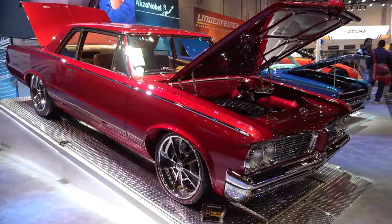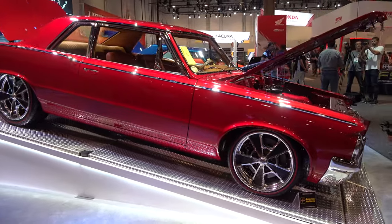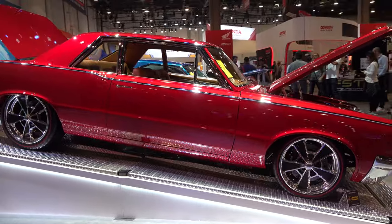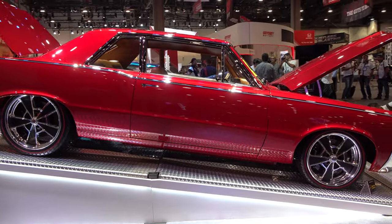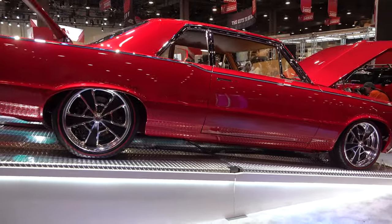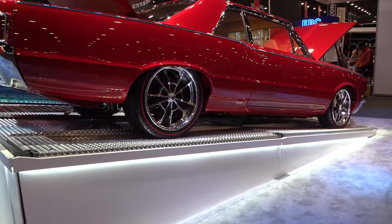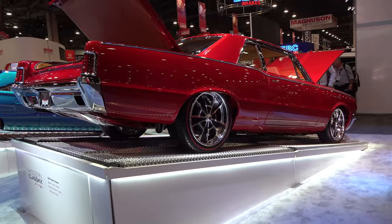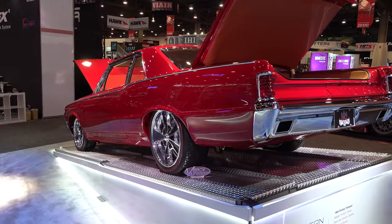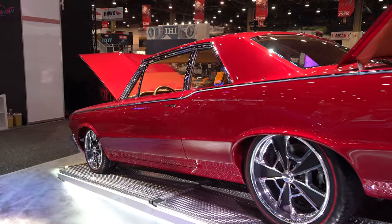The car is absolutely gorgeous — the color, the wheel choice, everything is just gorgeous. But the way they have it displayed, the lights... they always put a couple of cars here, and in the last few years they've been Kindig builds down at this display. Man, do they do a nice job of lighting.